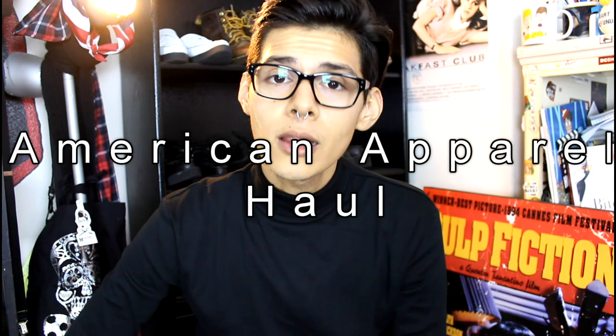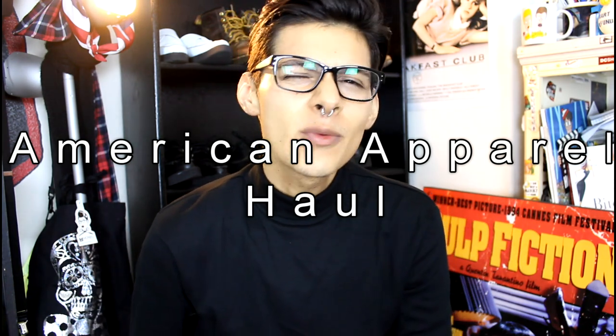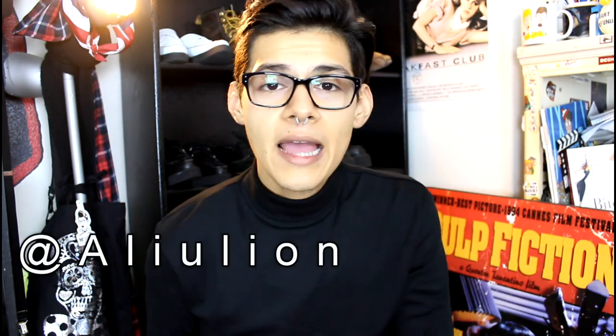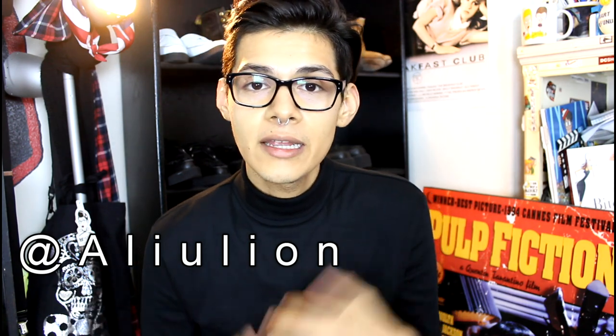Hey guys, how's it going? Apes here, back with another video. So today I'm bringing you guys an American Apparel haul. I mentioned this a long time ago, probably like a month ago, in my Instagram. So if you're not following me on Instagram, it's at Olly Lion. I did mention on my Instagram that I bought a bunch of things at American Apparel, and a few of you guys wanted a haul, so I'm going to show you guys what I got.